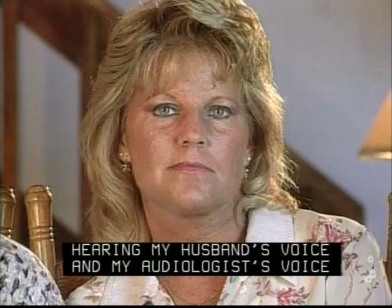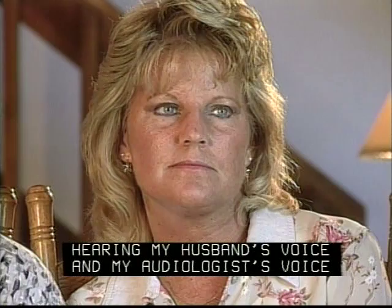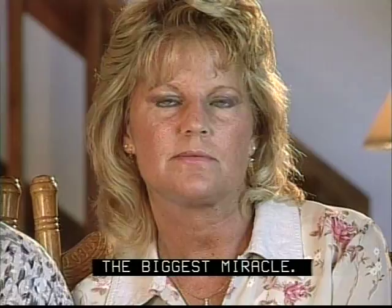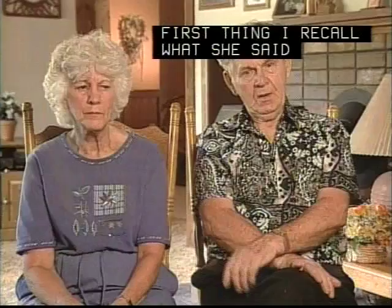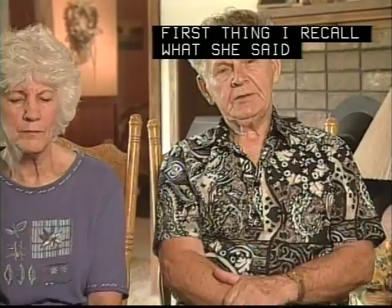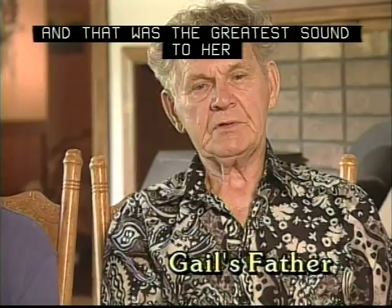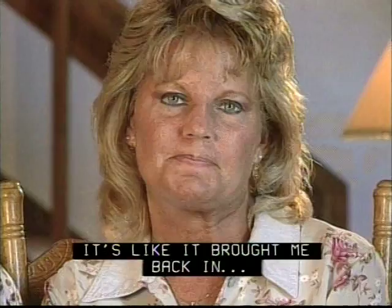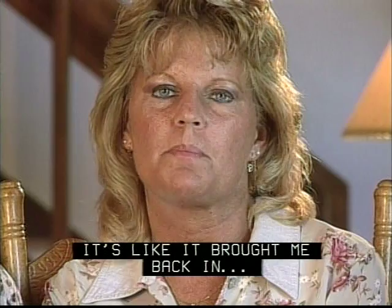Hearing my husband's voice and my audiologist's voice and the environmental sounds — the biggest miracle. First thing I recall is what she said: that she can hear the birds chirping. And that was the greatest sound to her after all these years of being totally deaf. It's like it brought me back into the real world, back to my family, back to society.